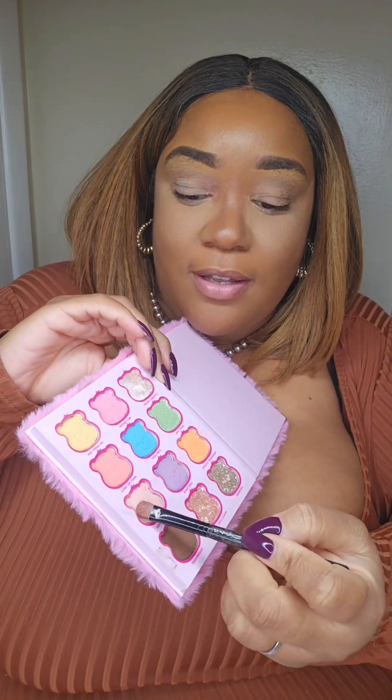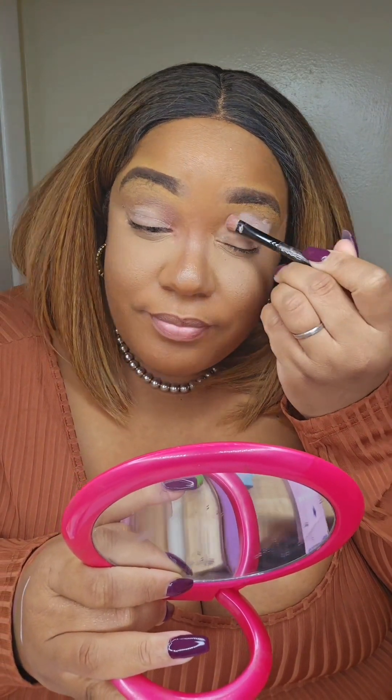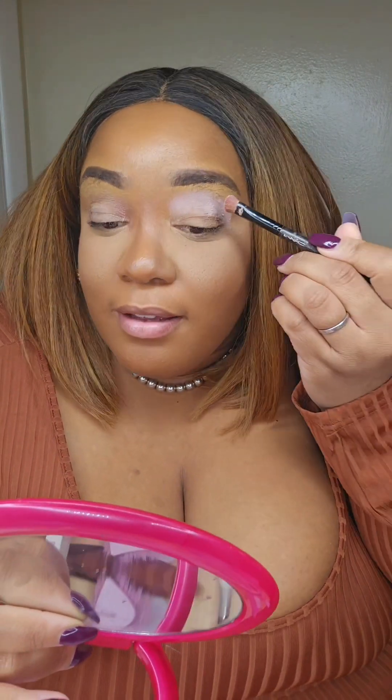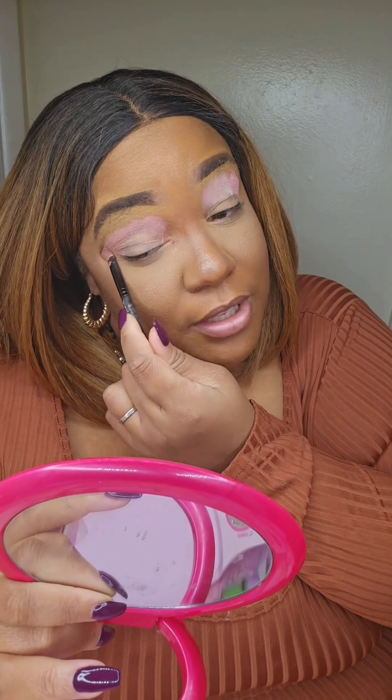Okay guys, so I've already done my foundation. I put on eyeshadow base, did a little highlight contour, and did my eyebrows — even though my eyebrows need to be done, but we're going to ignore that. So I'm going to go into it with this lighter pink right here and put it all the way around, in my little crease. I don't know what I'm doing — I never know how my looks are going to come out, but we're going to just try something. I'm going to blend, blend, blend for the win. I really don't have a specific look in mind; I'm just going to use some colors that I think go cute together.